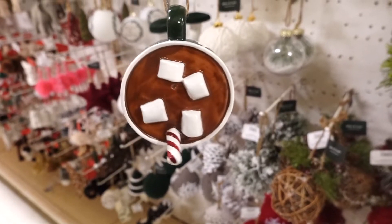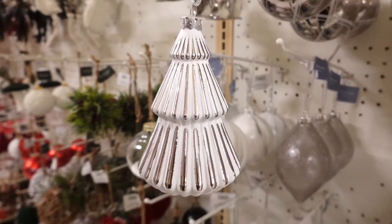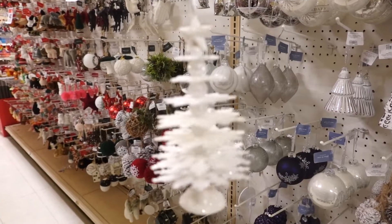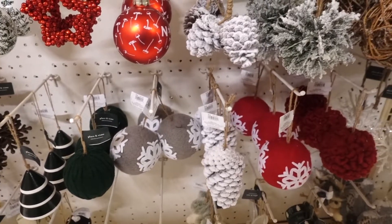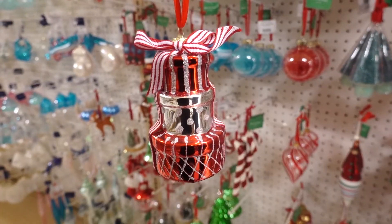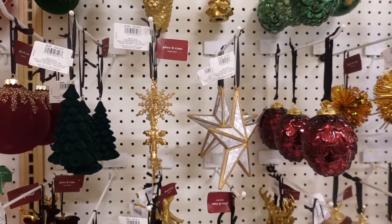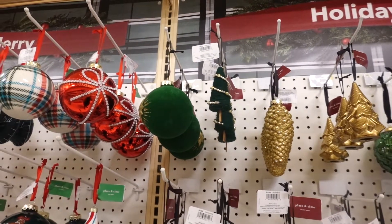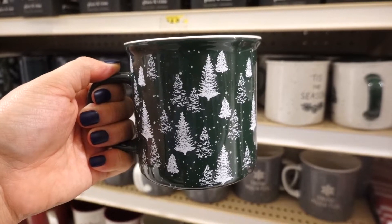One thing that I love about Joanne's is they usually have a nice section on their ornaments. And once again I spotted another section on Christmas mugs — I really think they're calling my name.